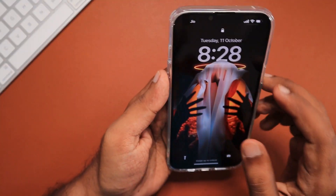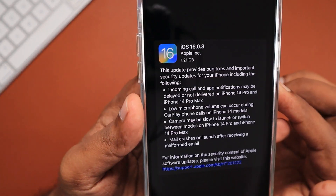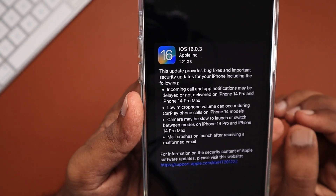Hey guys, how are you doing? In this episode, we are going to see about iOS 16.0.3 update, and Apple also released WatchOS 9.0.2 for compatible Apple Watch models.